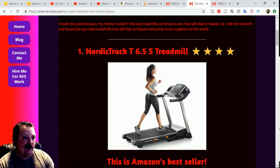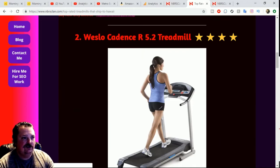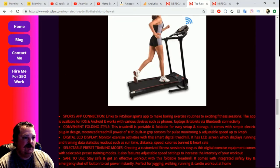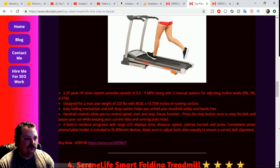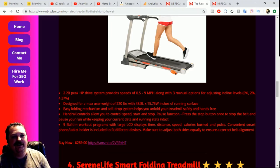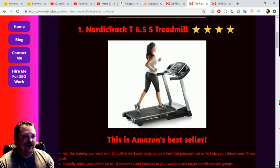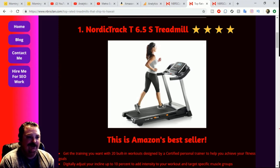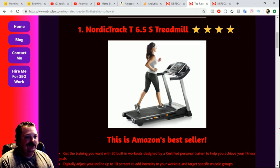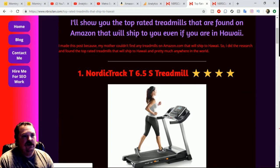In my price range, I would go with the Weslo. The Sunny Health would be my third choice — it looks pretty decent and goes up to 9 miles per hour, which is pretty good. You really don't need to exceed 9 miles per hour. I like to challenge myself and run at 12 mph, and I'm pretty sure the NordicTrack would handle that — it's a beast with probably the most horsepower.